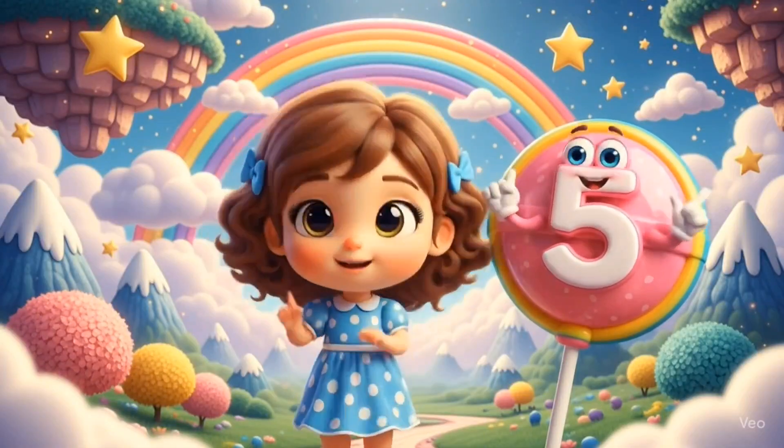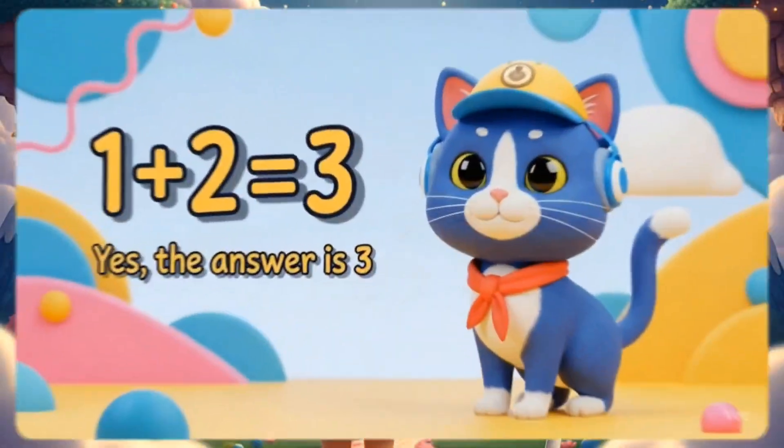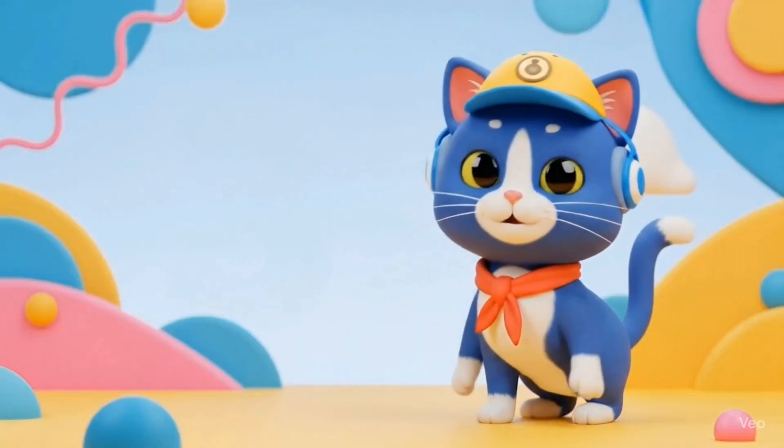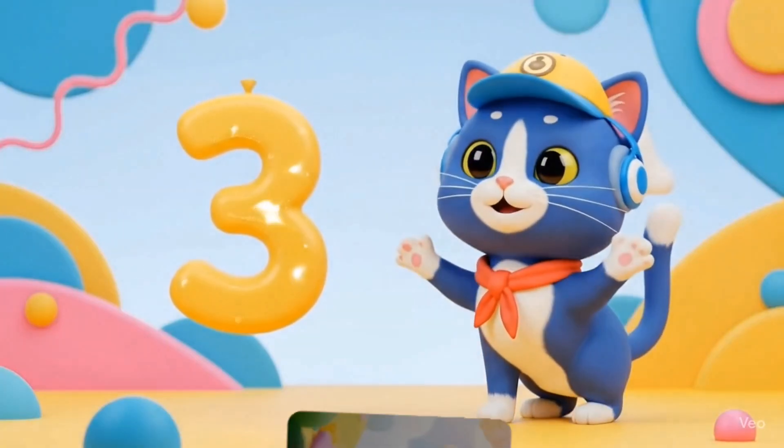Now, 5 lollipops. 1 plus 2 equals 3. Yes, the answer is 3. Great job!